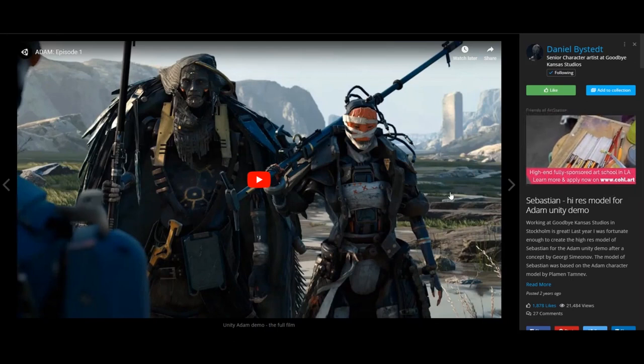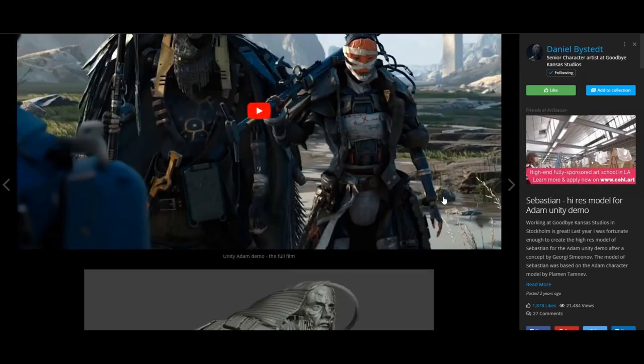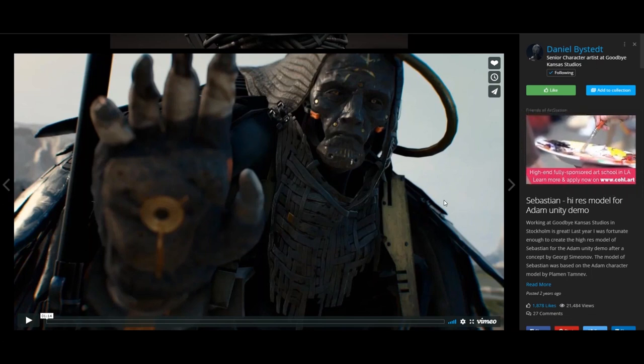How many polys was each character? Because they look awesome. Thanks man. I don't really remember — could it be around 200 or 250,000 triangles perhaps? Yeah, that makes sense. I think these are actually downloadable somewhere on the Unity website. So anyone could download them. And your job was to create the high resolution mesh, and then also the low resolution mesh.